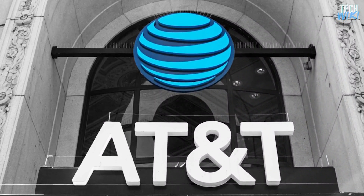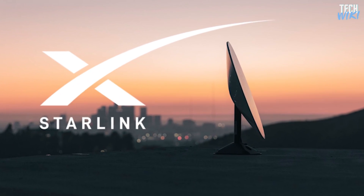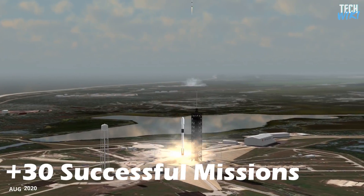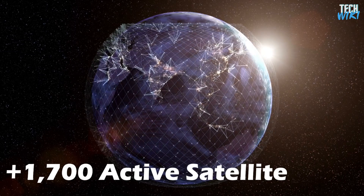Out of all the old brand-name companies, the little young boy Starlink is the one that has launched the most satellites in orbit to date. With over 30 successful missions and more than 1,700 active satellites, Elon Musk hopes for more.